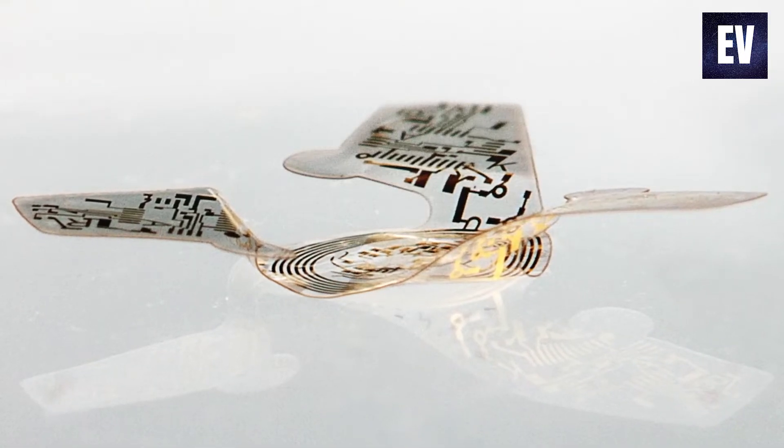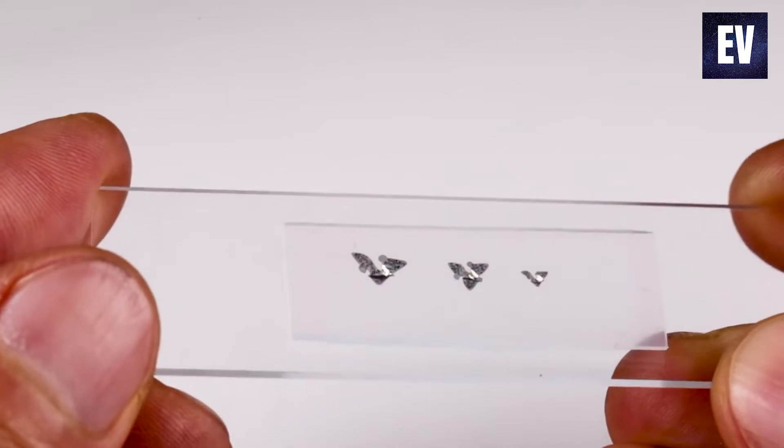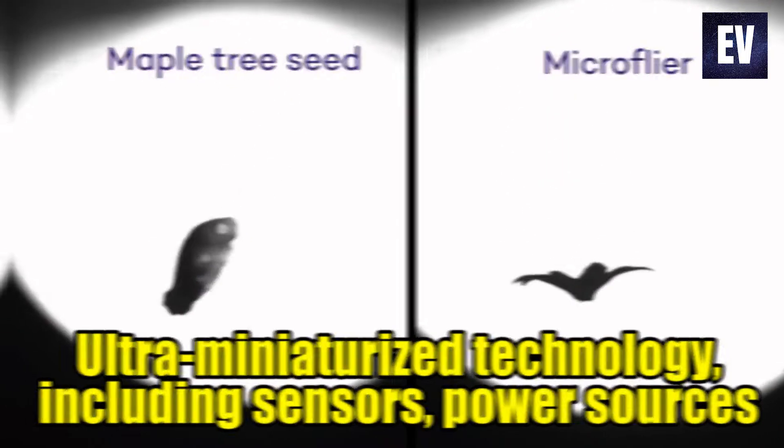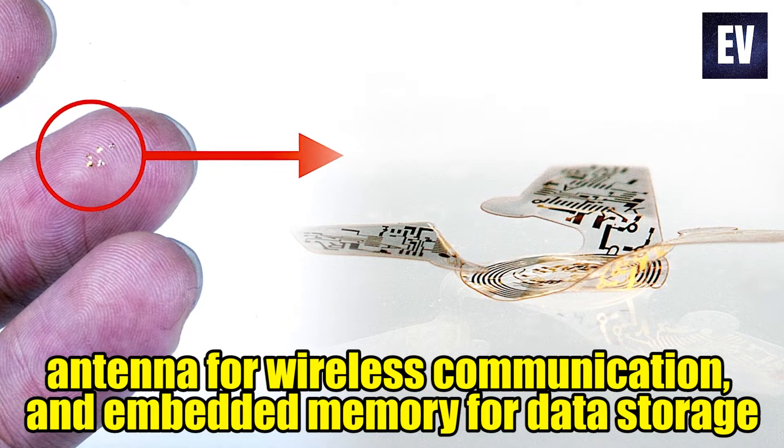Due to the fact that they are the tiniest human-made flying structures to date, these microflyers have the potential to be packed with ultra-miniaturized technology, including sensors, power sources, antenna for wireless communication, and embedded memory for data storage.